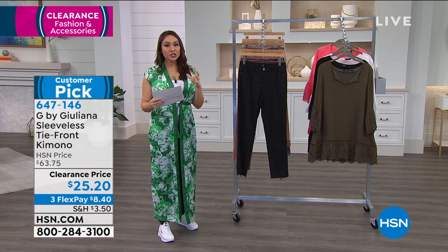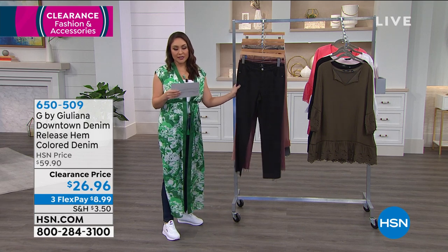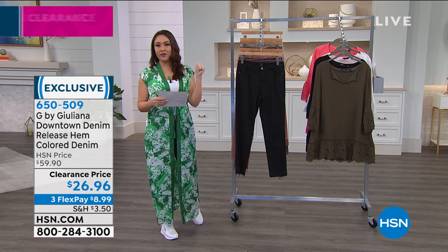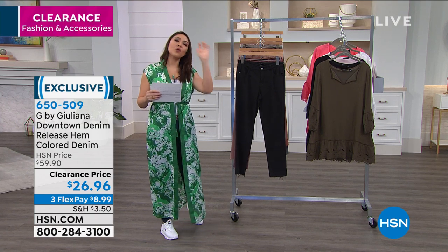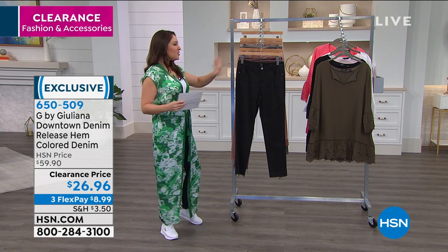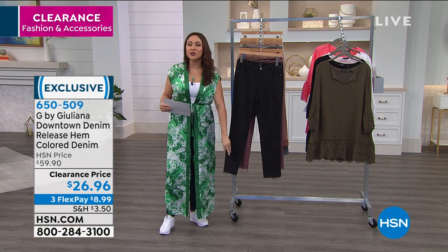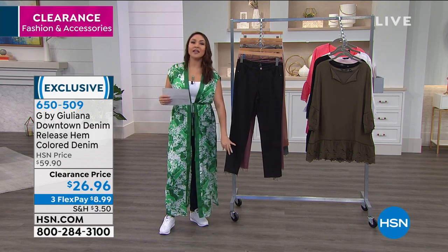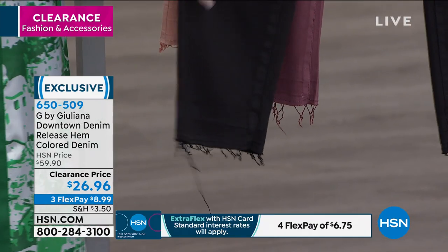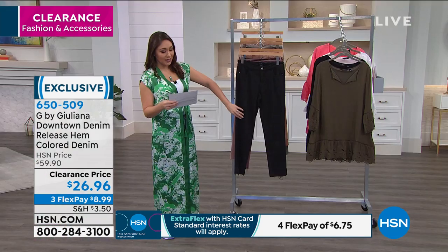We have a couple of different pairs of jeans in this hour. This is going to be the downtown denim release hem color denim. Two things really pop out for this one: first, we have different colors beyond traditional denim — this is fun and different. And the hem is also very on trend with a nice released hem. 55% off — $26.96. We have it in black, dusty purple, blush, dusty aqua, and opal gray.